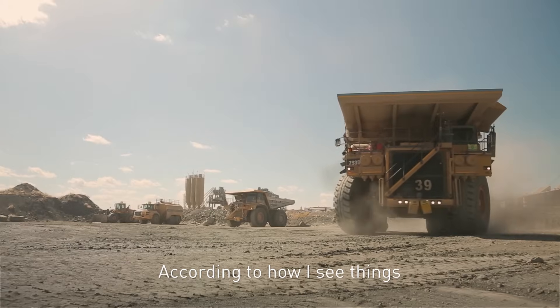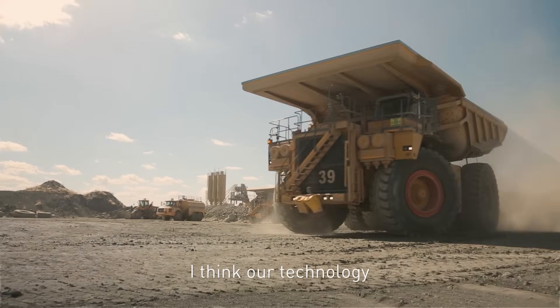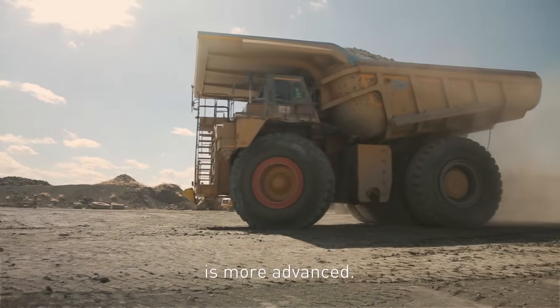According to how I see things now, I think technology — they are more advanced.